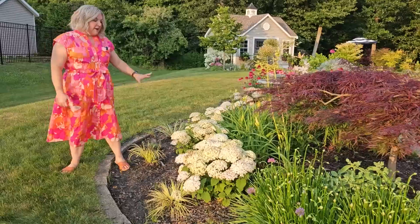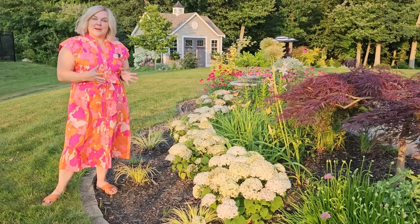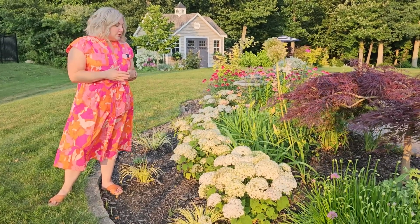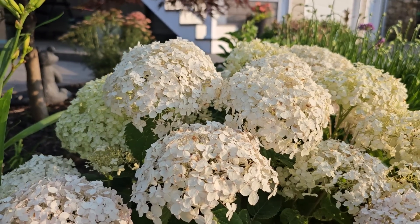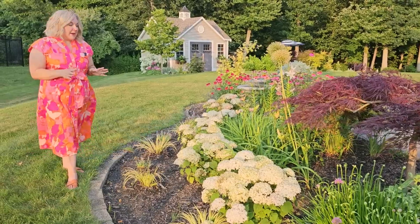Moving this way, I have a drift of five white hydrangeas. These are a dwarf type hydrangea — they only get to be 18 to 24 inches tall and wide, so they're great if you have a small space where you want to add some of these smooth or Annabelle-type hydrangeas.